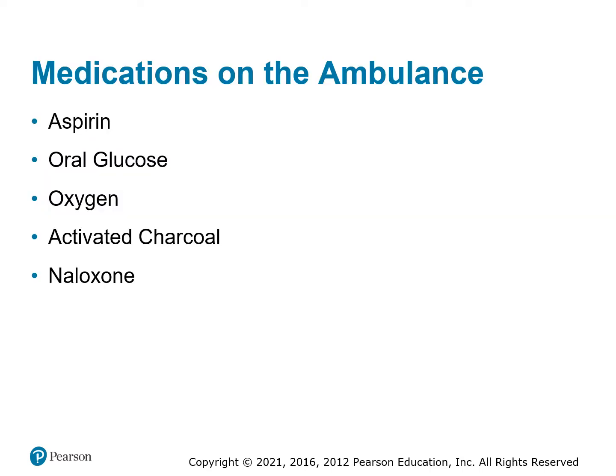Things we carry on the ambulance: aspirin, oral glucose, oxygen, activated charcoal, and naloxone, otherwise called Narcan.